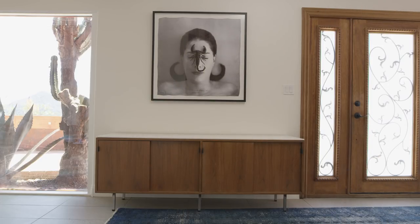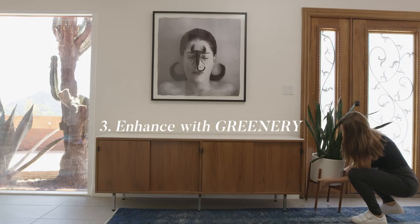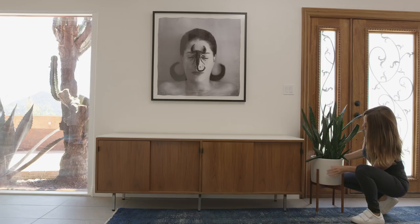I like to add some greenery so it's one of the first things you see when you walk in, because I think it's a great transition from the outdoors in.